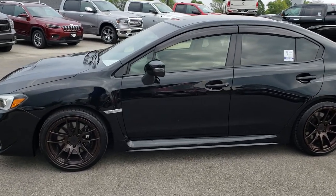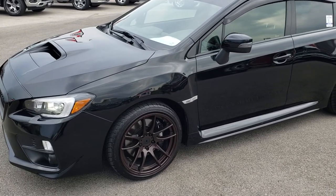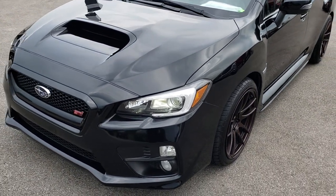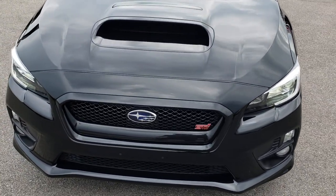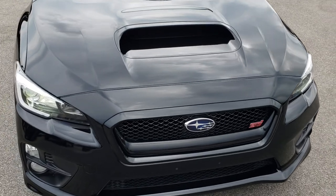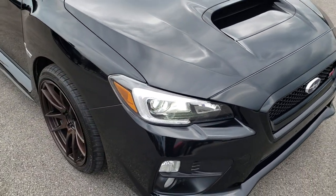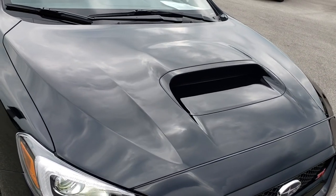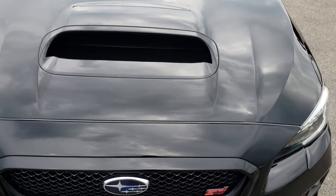This is stock number 9663. We are here at Summit Automotive in Fond du Lac, Wisconsin, your new and used sports car headquarters. Today we are taking a look at this super clean 2015 Subaru WRX STI. This vehicle has a 2.5 liter turbocharged motor. From this HD video, you will be able to see just how clean this car is all the way around, inside and out.